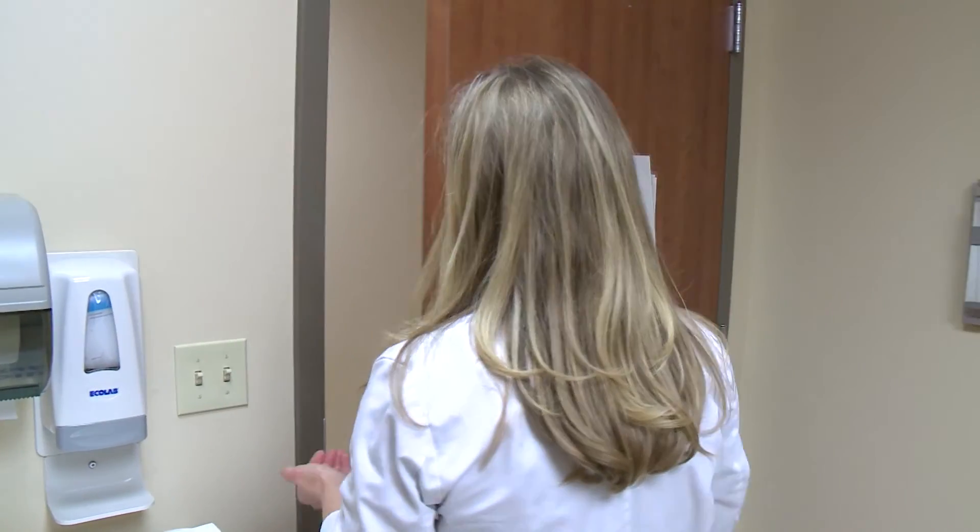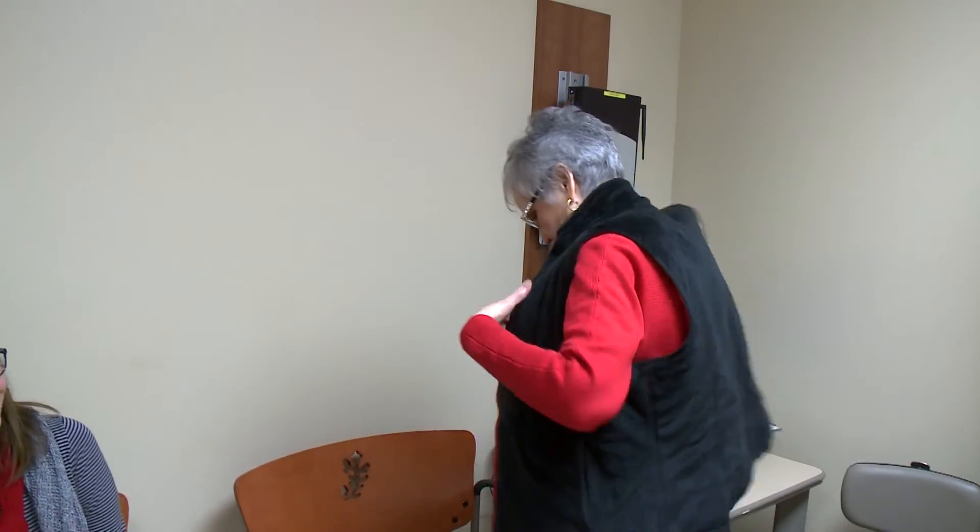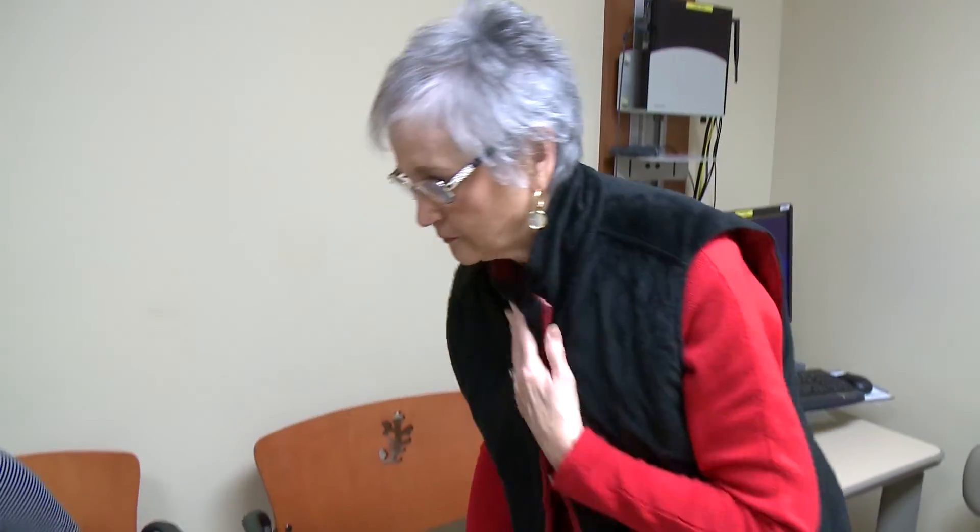Scala says it will be at least five years before breast cancer patients like Patricia will be able to use the new technique. For ViewCast, I'm Barb Kramer.